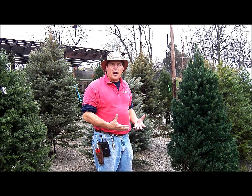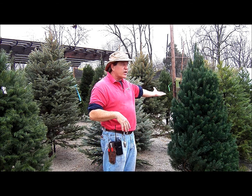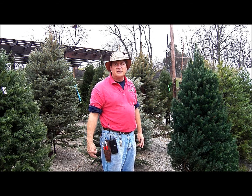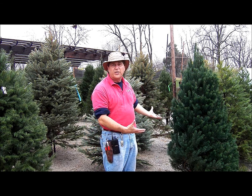Another popular variety we sell on the lower end of costs are the Scotch Pines. It's a very nice, full tree with a long needle — a dark green tree that kind of looks furry because they're so fluffy.